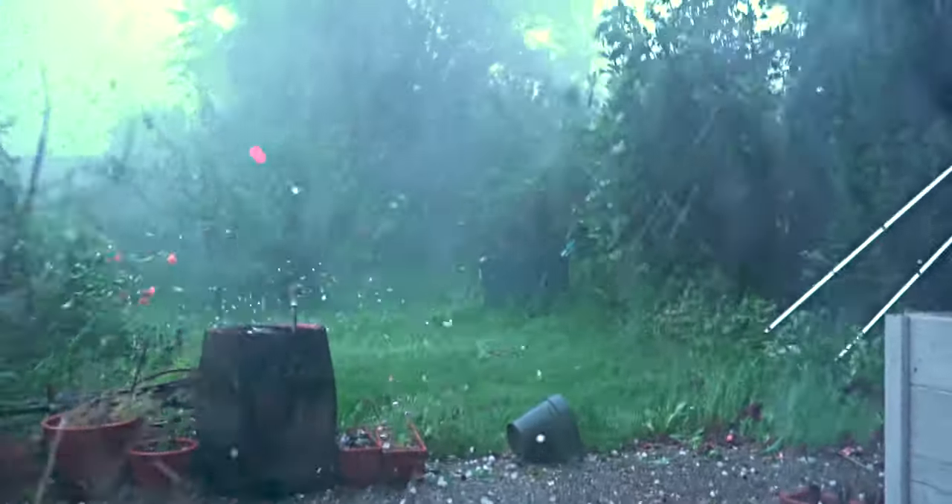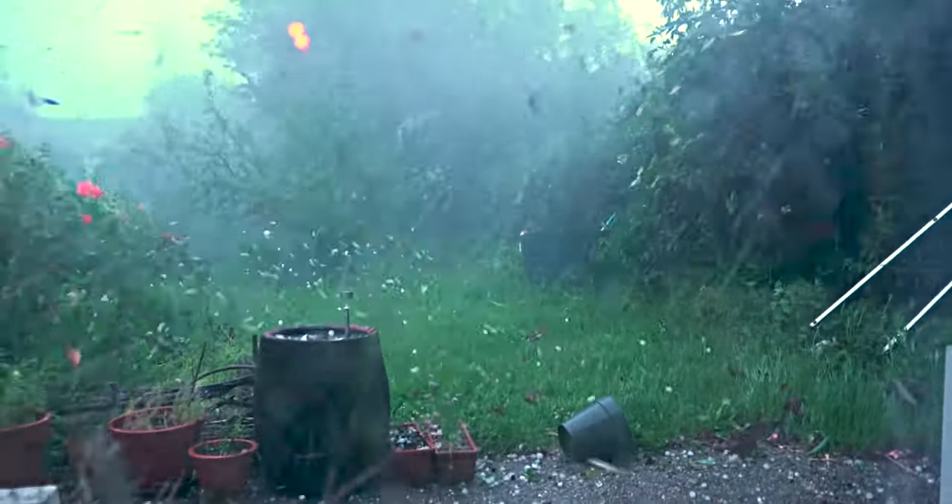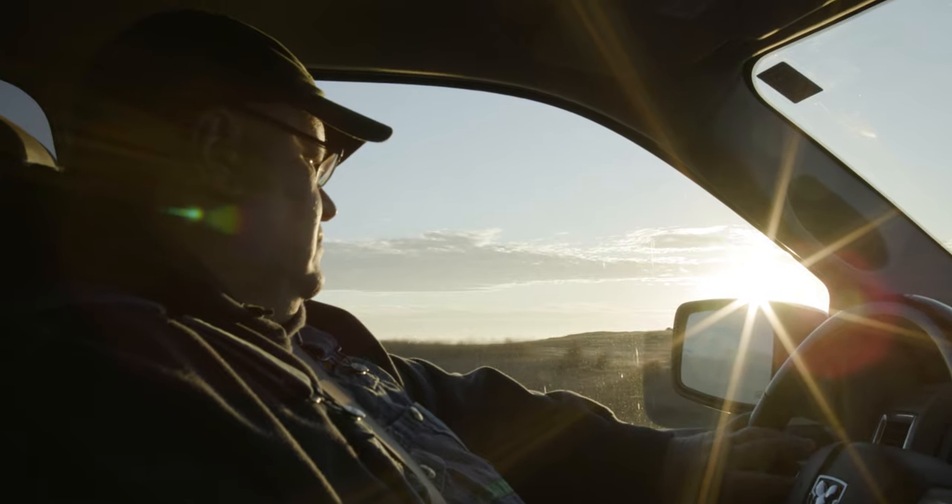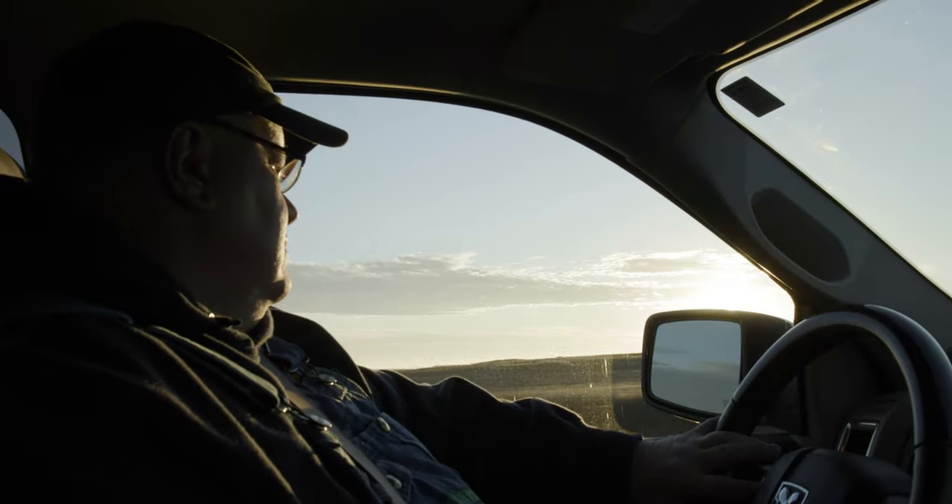1995 came along and we lost our entire crop in a hailstorm. 1996, we got hailed out again, lost 100% of our crop. 1997, we dried out — it was a devastating drought that year. 1998, got hailed out again, lost 80% of our crop.